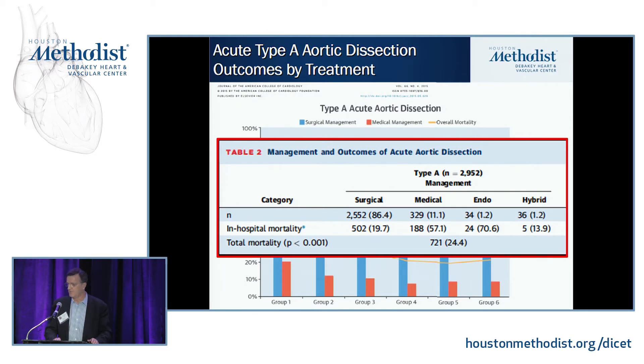If you look at results from busier centers, the rates are somewhere in the high single digits. But by the IRAD database, it's about 20%.